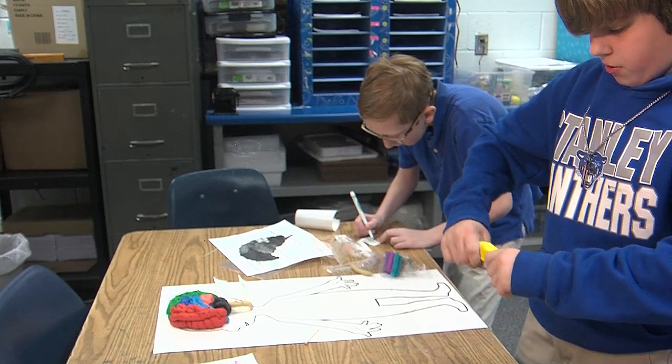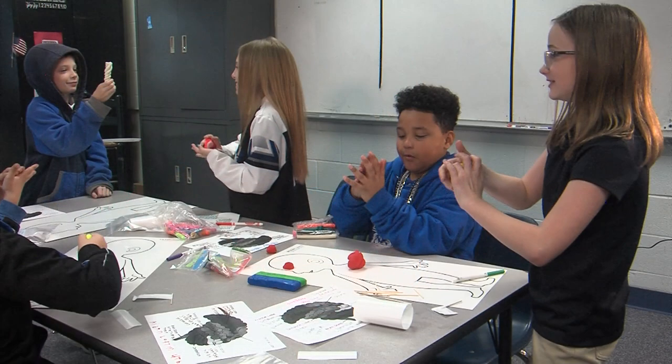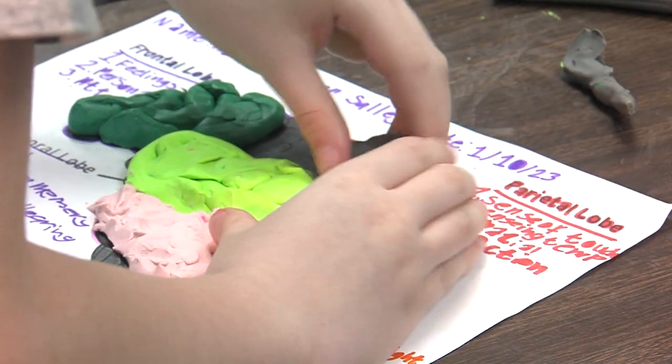We see it as a priority in that we offer these things to students, because I think it's what's best for kids. In this fourth grade STEM class, students are learning about the brain. They mold different colors of clay into what looks like different parts of the brain.